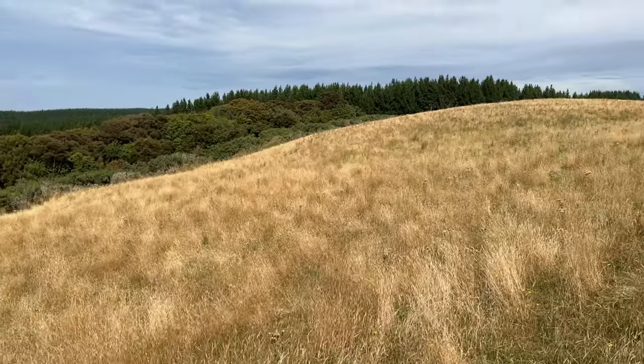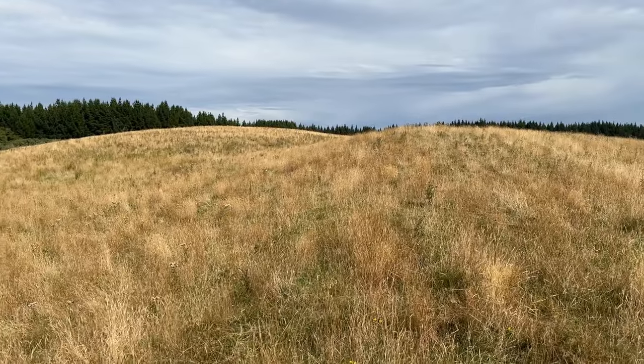Welcome back to the Kauri Trees channel. It's March 2023 and it's been a long dry summer. The lush green grass of spring has been replaced with rank and dried grass of the summer. It's pretty brown up here at the end of summer.